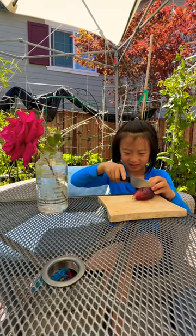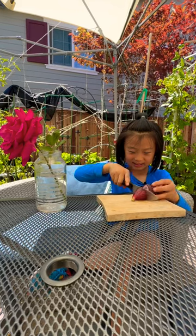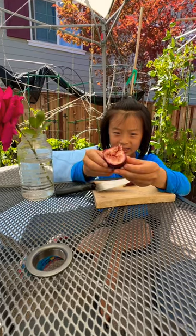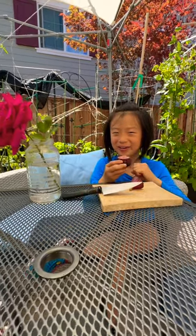Let's cut it and see how it looks. I'll cut it right like this. As you can see, that's all of the flowers inside. The fig is actually a flower, not a fruit.